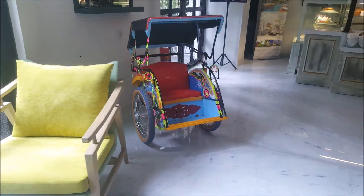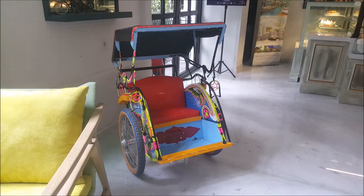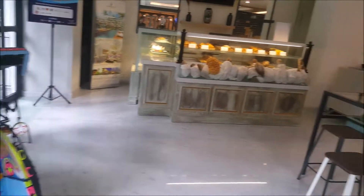And that's a Becak. Becak used to be the main transportation in Jakarta, but it was already terminated because it was no longer effective. We keep one here for the sake of Jakarta's Old Town heritage.